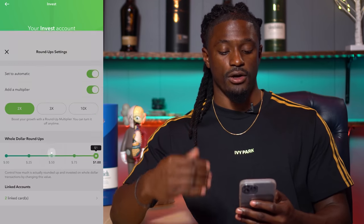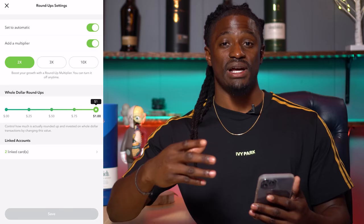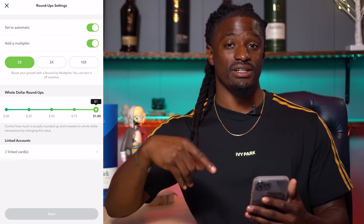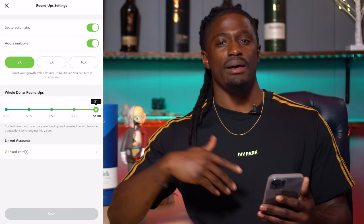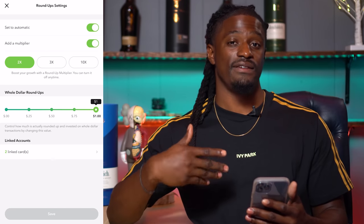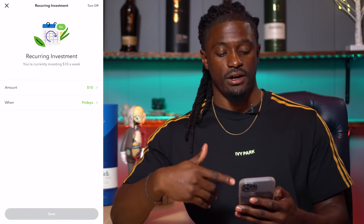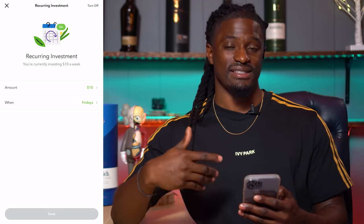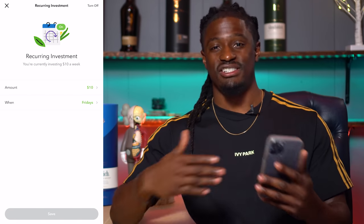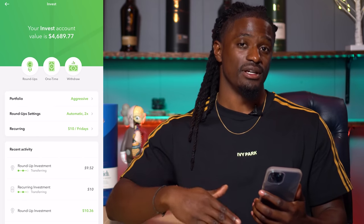Another way to invest: on your roundup settings, I have mine on times two. So if I buy something for $1.50 and it rounds up to $2 — that's 50 cents difference — I multiply that 50 cents by two and invest a dollar into the stock market. Every time I go to the store and buy a Red Bull, it takes that roundup, multiplies it by two, and invests it. And for recurring investments, I have mine set to $10 every single Friday. You can set it up any way you want — I know people that invest $100 every Friday and it works just as well.